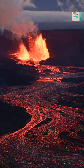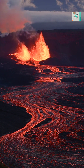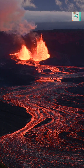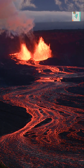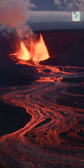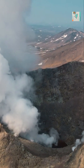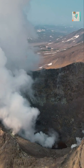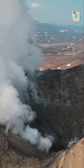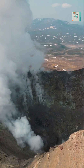That magma slowly rises toward the surface and over time builds pressure beneath the crust. When it finds a weakness, it erupts, creating volcanoes along the edge of the continent. This process forms volcanic arcs like the Andes in South America and the Cascade Range in North America. The Pacific Ocean is surrounded by these subduction zones, creating what scientists call the Ring of Fire — a region that contains about 75% of the world's active volcanoes and experiences frequent earthquakes and eruptions.